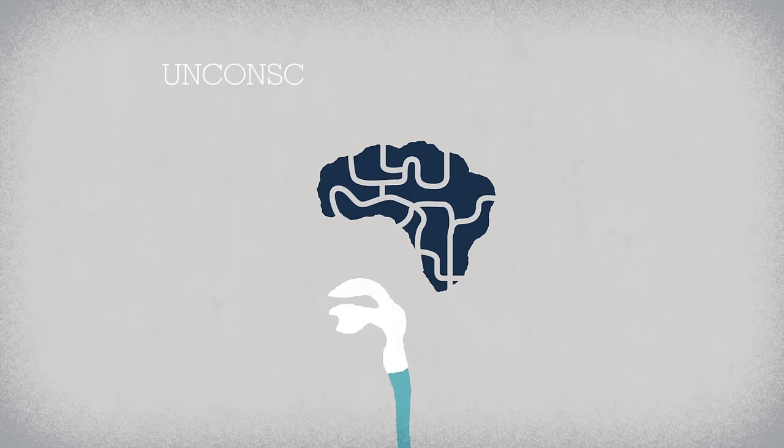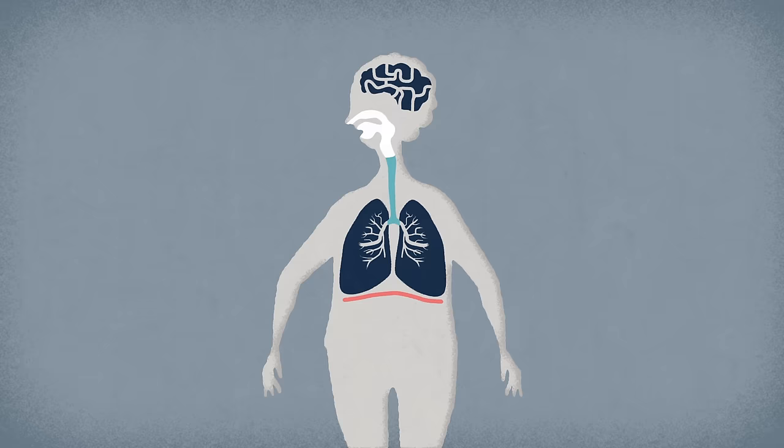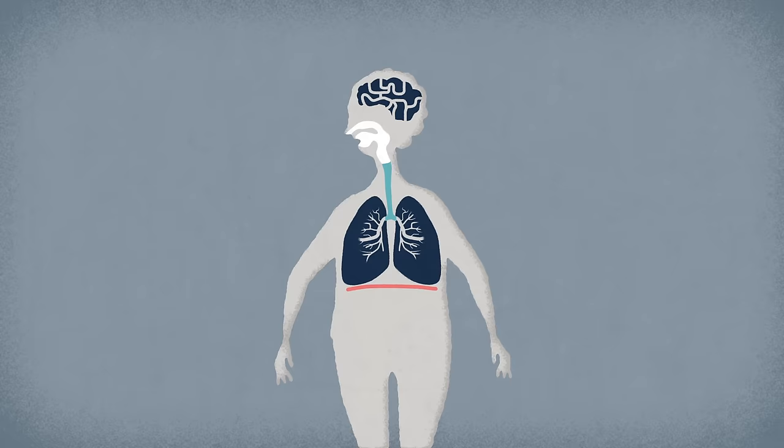And to get this machine moving, we need the autonomic nervous system — our brain's unconscious control center for the vital functions. As the body prepares to take in oxygen-rich air, this system sends a signal to the muscles around your lungs, flattening the diaphragm and contracting the intercostal muscles between your ribs, to create more space for the lungs to expand.